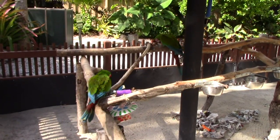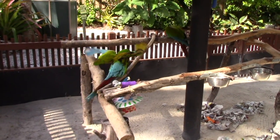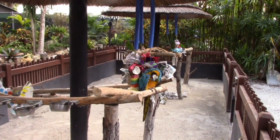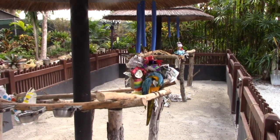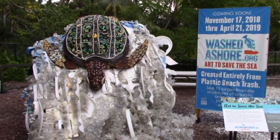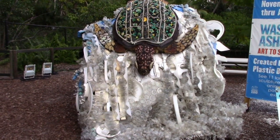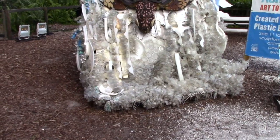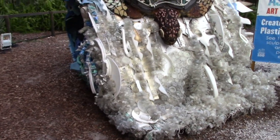These two here are the military macaw — green plumage and red on their head — and of course we've got our blue and yellow macaw. The zoo puts paper in their little play toys so they like to shred the paper. This right here is made entirely out of plastic beach trash, stuff that's washed up on the shore — lots and lots of plastic. This type of plastic is not biodegradable; it does not break down.